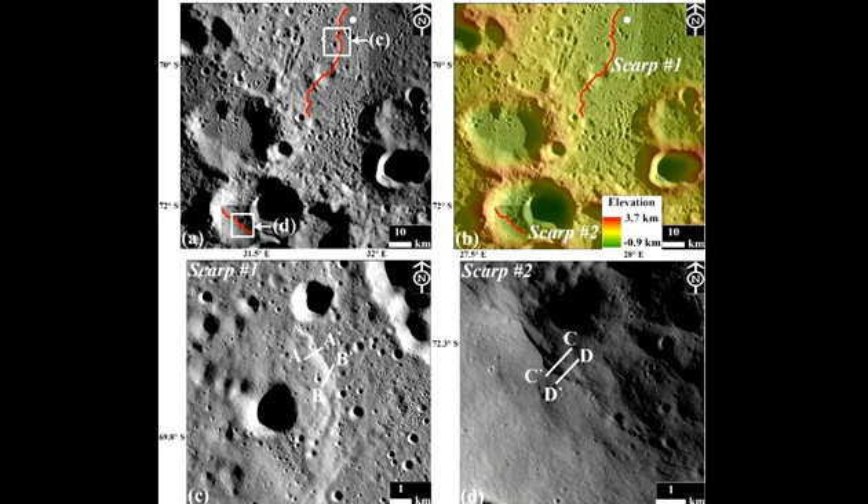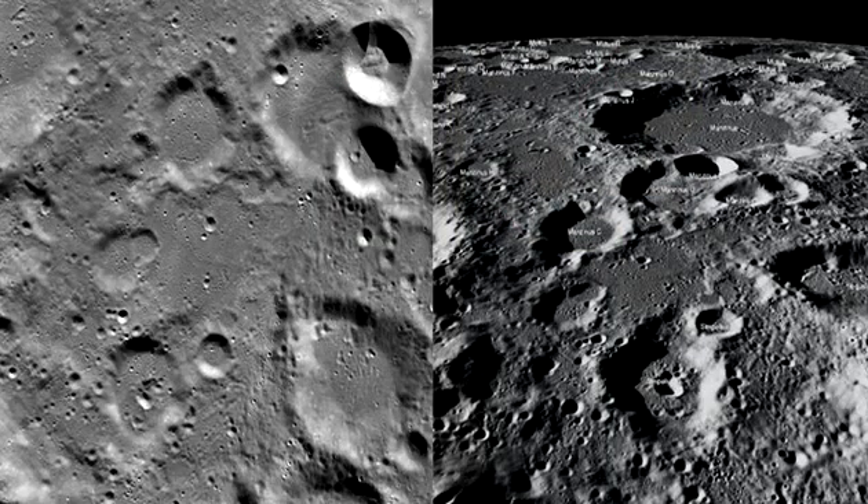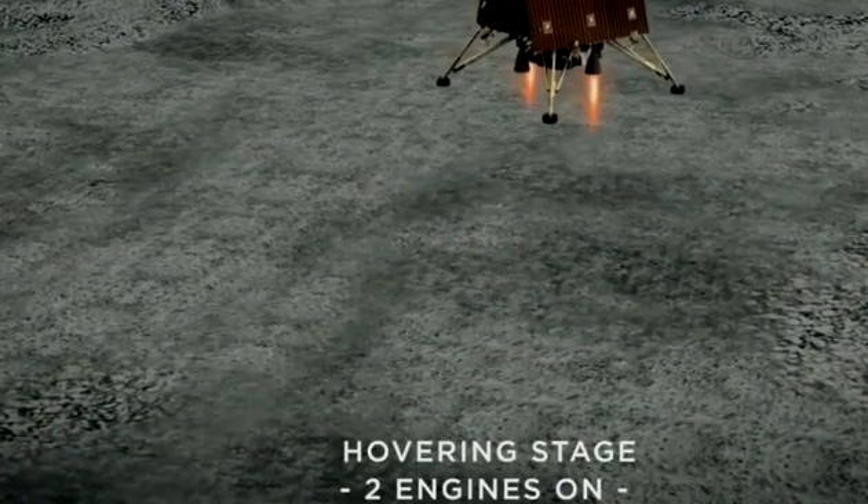Chandra's Surface Thermophysical Experiment measures the temperature profile of the lunar topsoil around the pole to understand the thermal behavior of the moon's surface. It has a temperature probe equipped with a controlled penetration mechanism capable of reaching a depth of 10 centimeters beneath the surface.